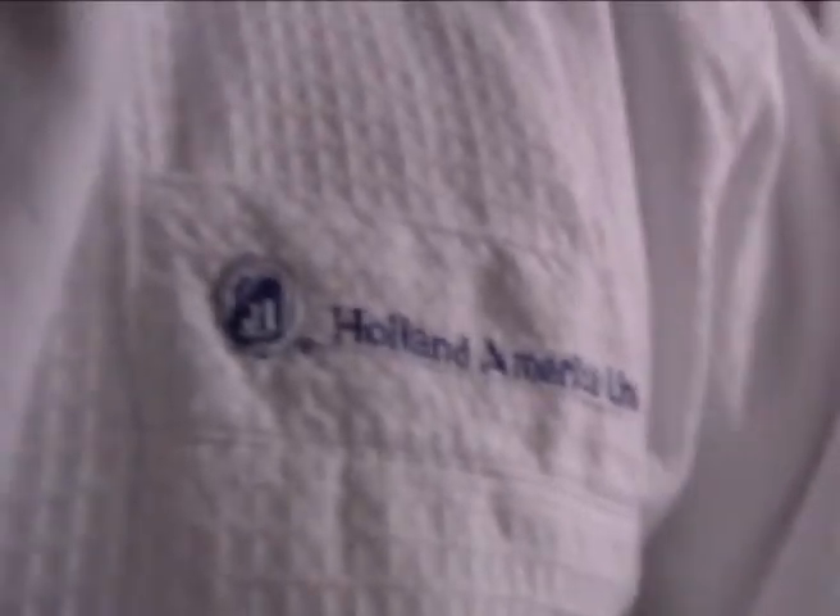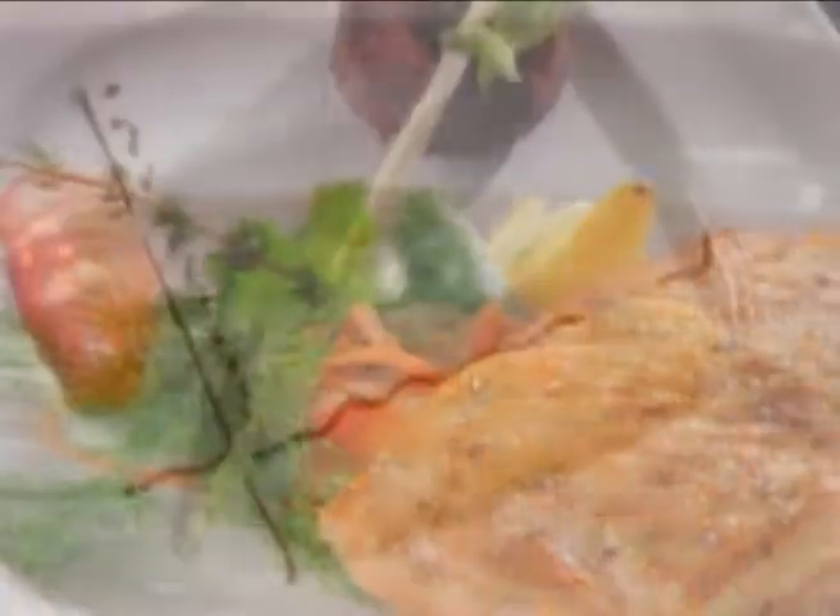The Eurodom radiates elegance and luxury. From enrichment programs to white glove service and five-star cuisine, you'll find the Eurodom to be a welcome surprise at every turn.